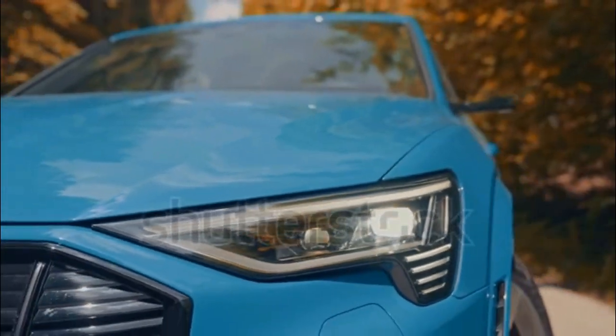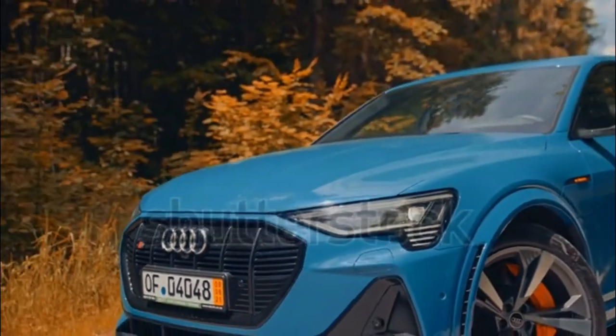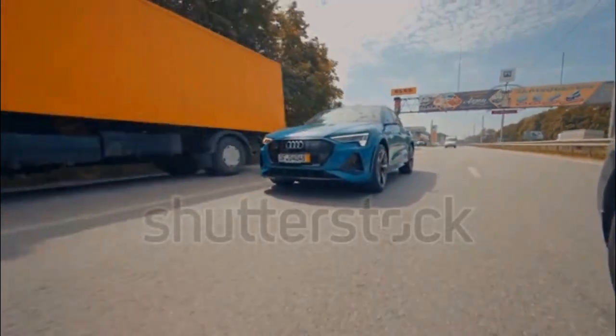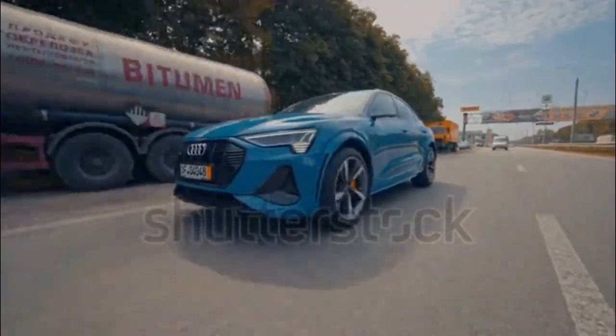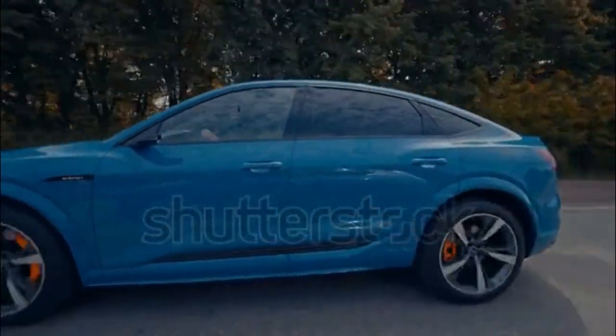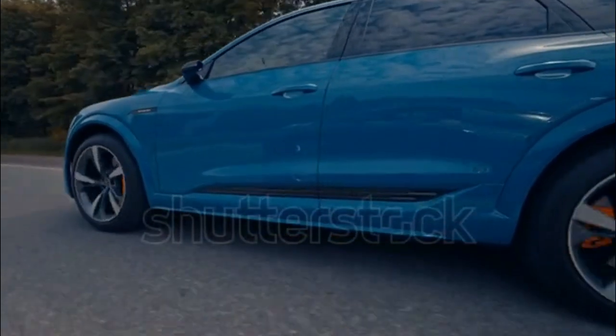2023 Audi e-tron expert review. Audi is building e-tron into its electric vehicle sub-brand, an effort that began with the eponymous e-tron SUV in 2019.